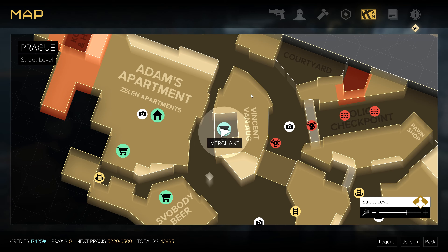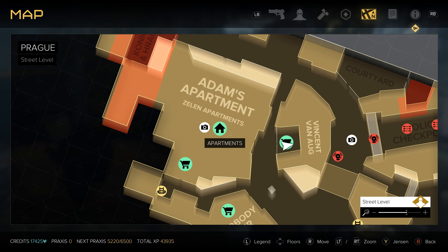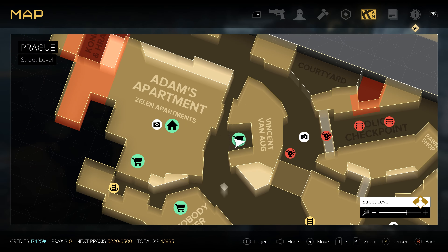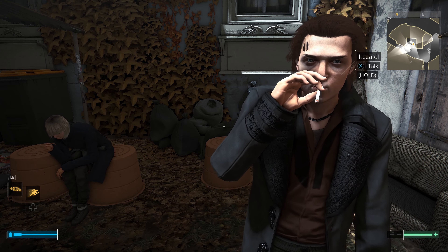Today we're tracking down all of the secrets you can learn from the Neuropazine trader found in Prague, right near Adam's apartment. If you venture out across the street you're going to find this vendor standing over here, and if you chat him up he's going to ask you for vials of Neuropazine.